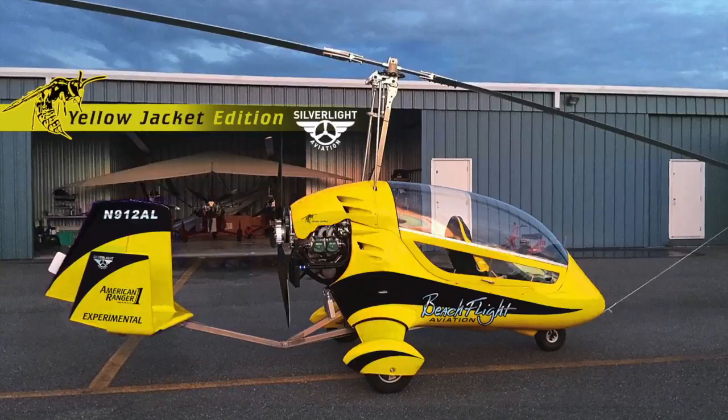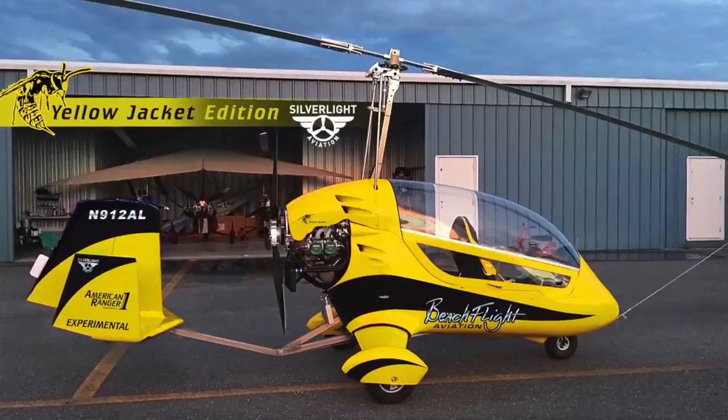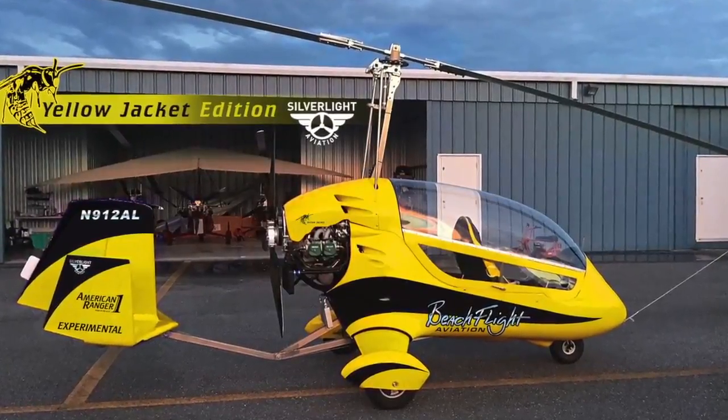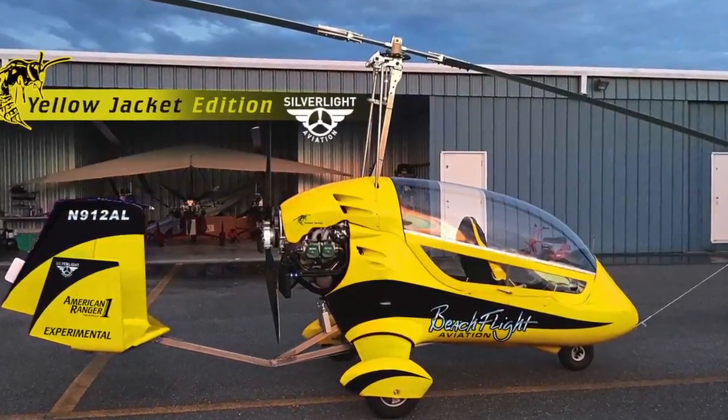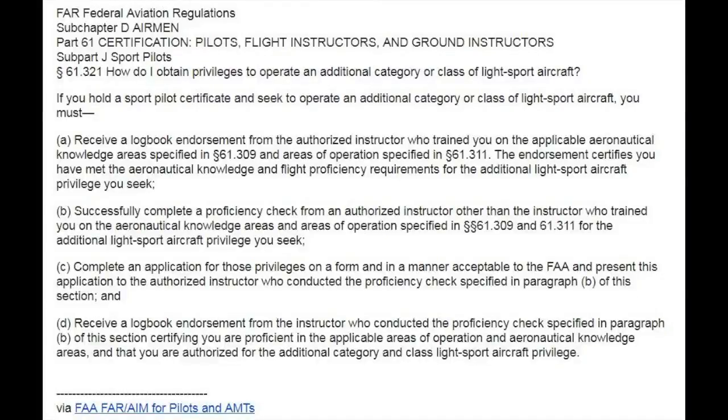We're going to have a couple of pictures showing and outlining those requirements from the regs, so you can see what's involved in detail for getting those licenses to fly the gyrocopter. Here's the new gyrocopter — well, something like it. It won't have this color scheme, but they made a mock-up of what it would possibly look like with Beach Flight's logo.